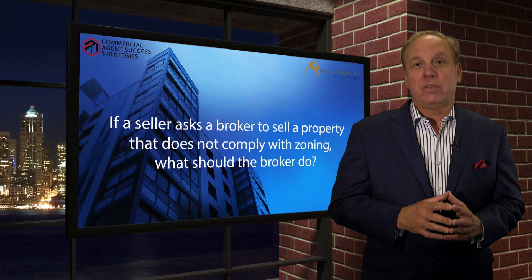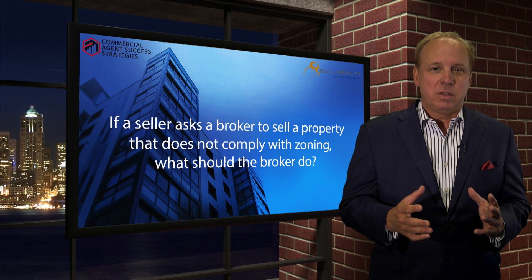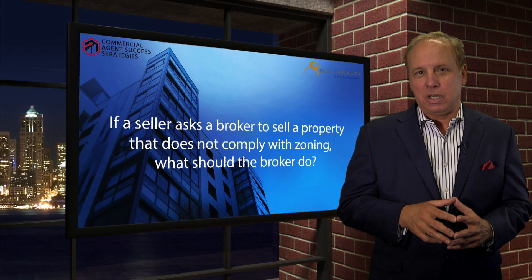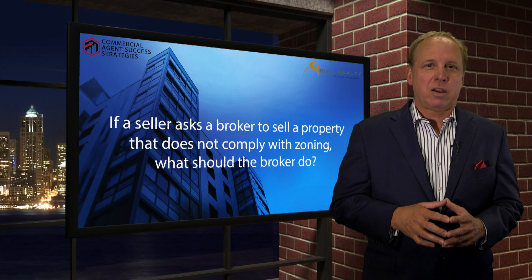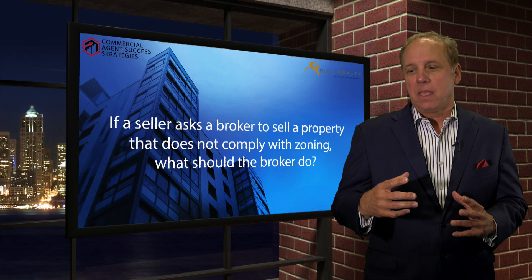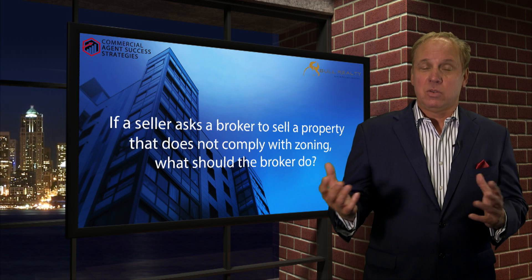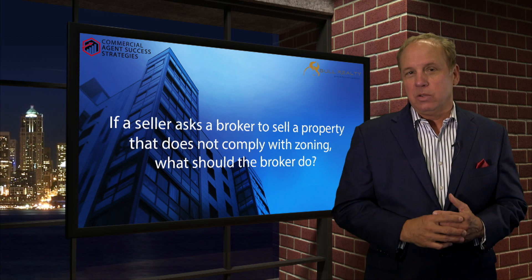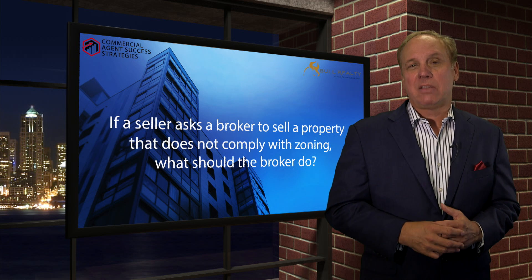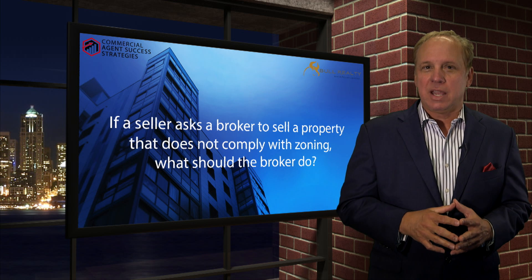Secondarily, if it's being used for an improper use that zoning doesn't allow and the seller's asking you to market it, make sure the seller understands the potential liability. If you're marketing it for a use he's currently operating under and that gets out, zoning enforcement could come and shut him down. He may lose income, he may have tenants with problems. In some cases, you might not want to market a property like that.